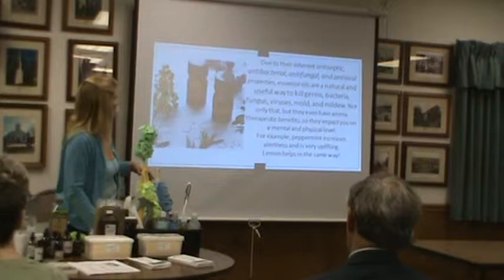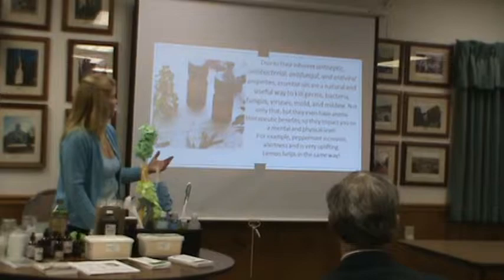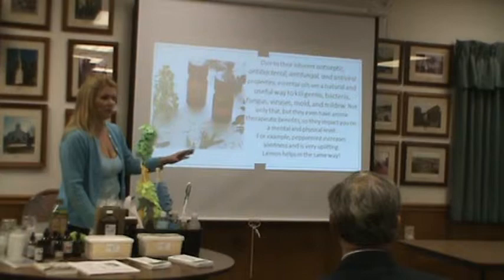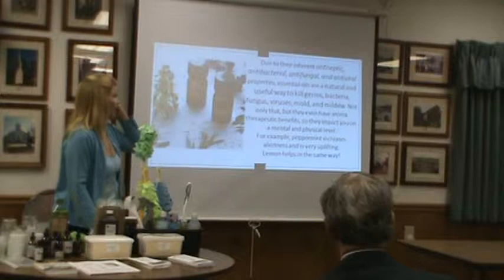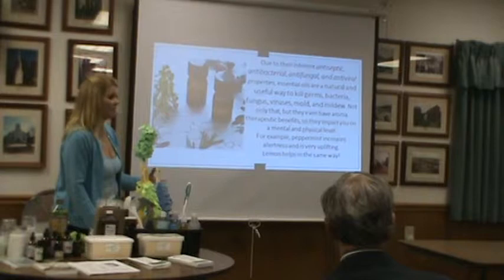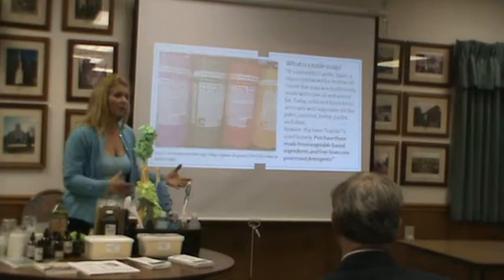Essential oils have inherent antiseptic, antibacterial, antifungal, and antiviral properties — not all of them have all of these, but they are a natural and useful way to kill germs, bacteria, viruses, molds, and mildew. They do have aromatherapeutic benefits, so they impact you on a mental and physical level. Peppermint increases alertness and is very uplifting. Lemon works in the same way. You can choose different essential oils depending on what mood you're in or what mood you'd like to be in.